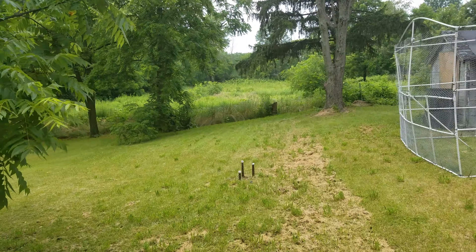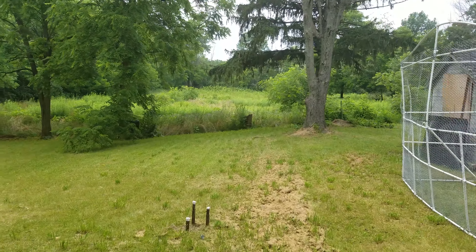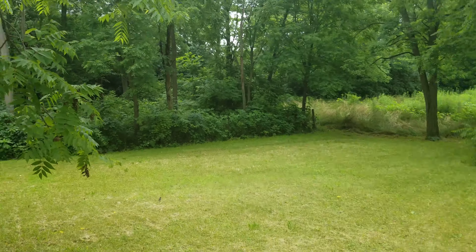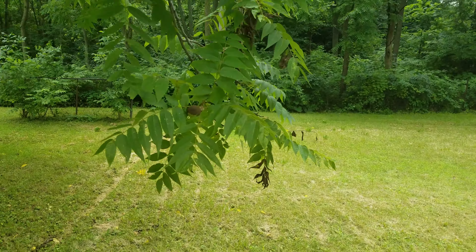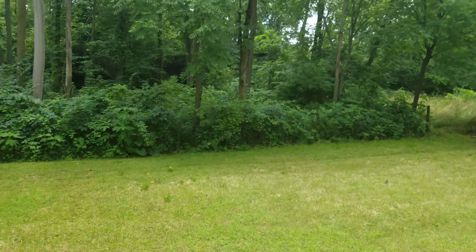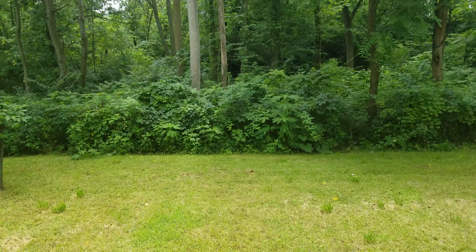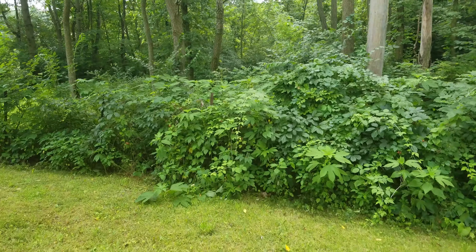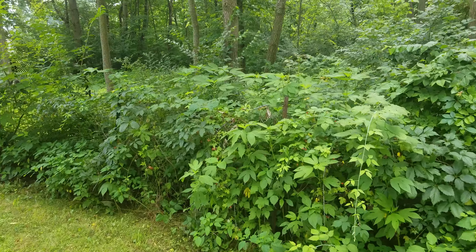Still don't know what I'm going to do with this field yet. There's wild berries all over the place — here's some black walnut right here. The wild berries are growing a lot alongside this fence, but they're all over the place.